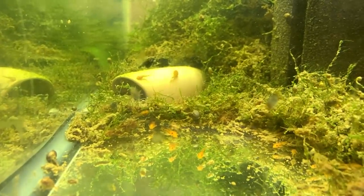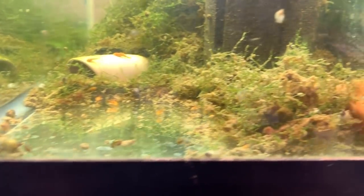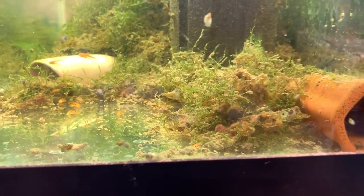But first, some super red bristlenose fry — because they are adorable. I'm pretty excited. Like I said, there's probably three batches in there.